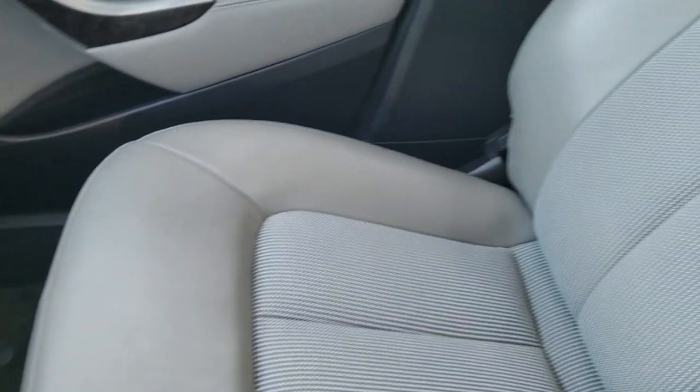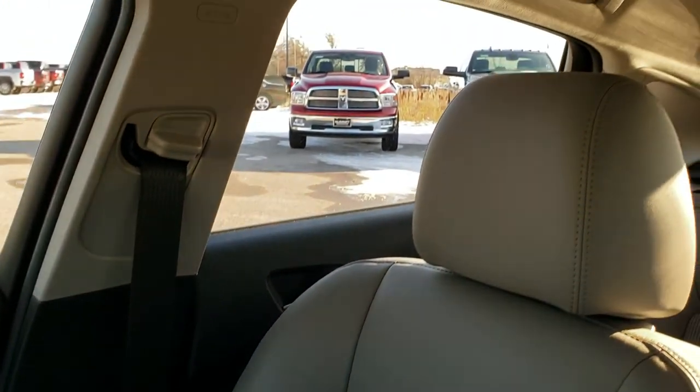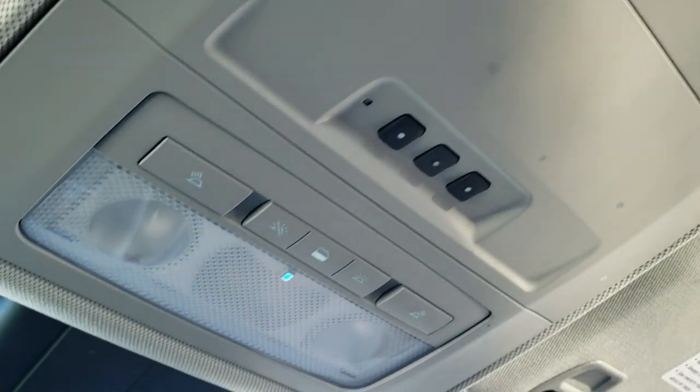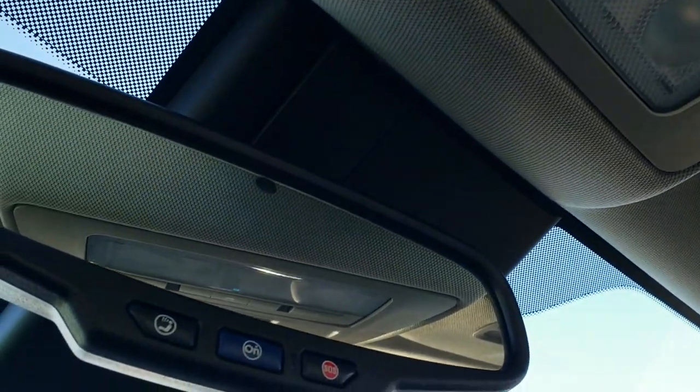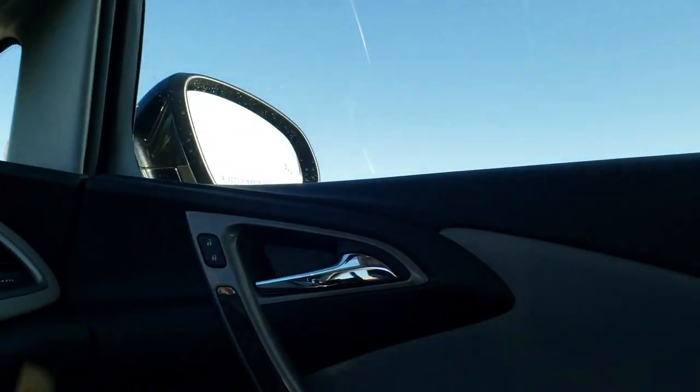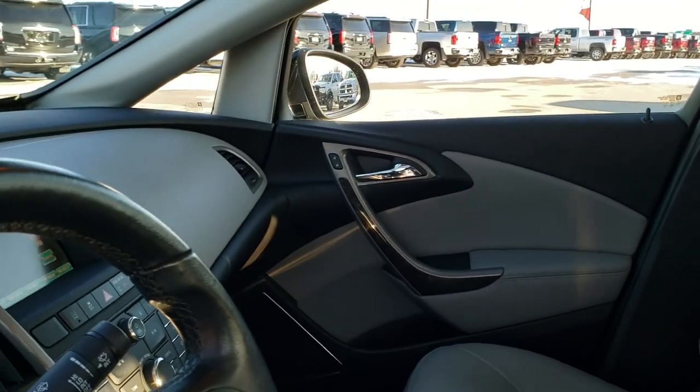The passenger side floor mat and seat are in excellent condition. I don't think this car has ever been smoked in — it smells extremely clean inside. The headliner is in great shape. You do get HomeLink buttons and map lights up here, and it does have SOS and OnStar features in the rearview mirror. We'll take a quick look at the trunk, the back seats, and then check out under the hood.